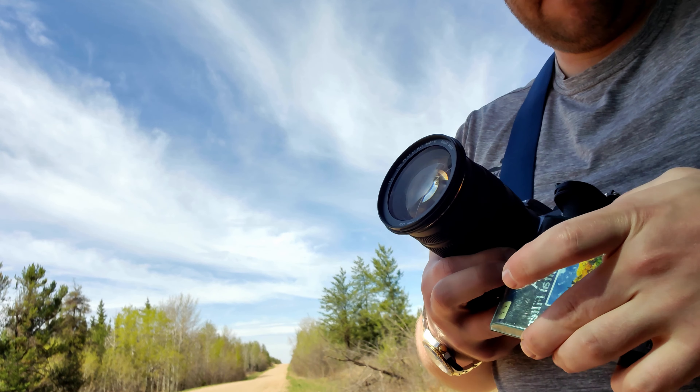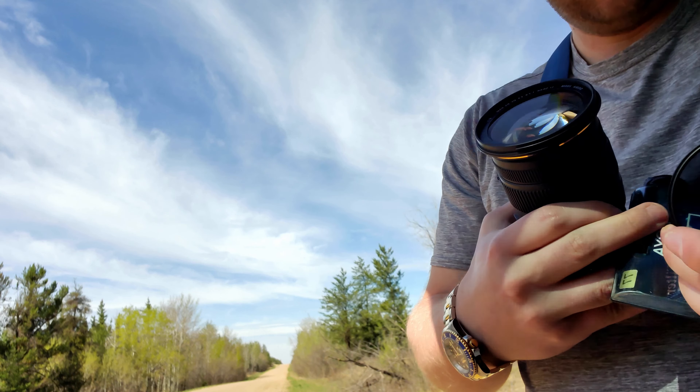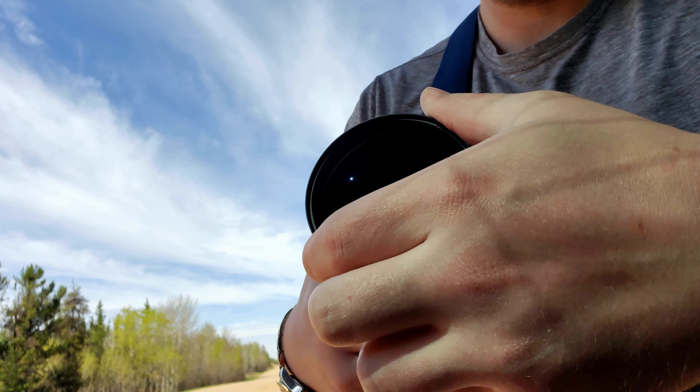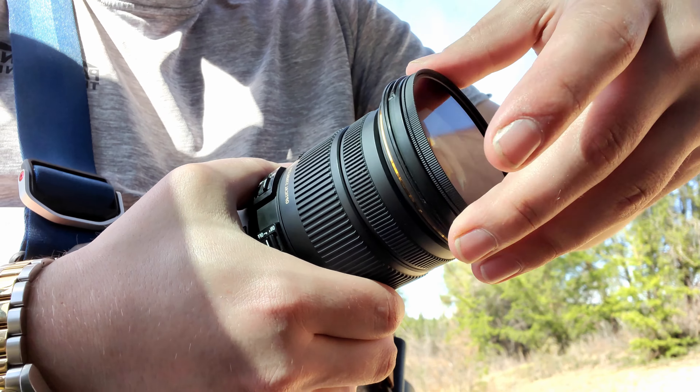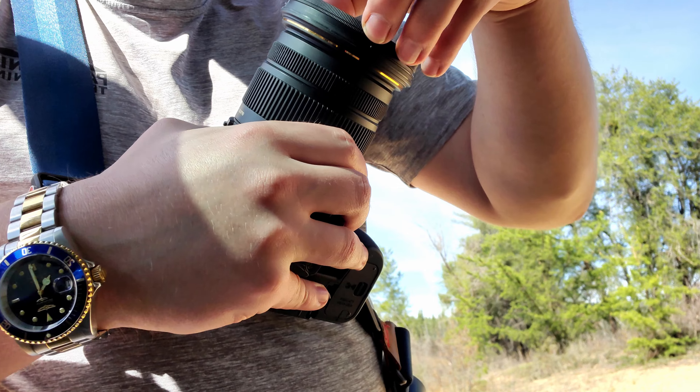My first tip for today is I've put on a circular polarizer and I'll probably keep it on all day, because the sun is so harsh coming from above. It helps get some contrast and reduce glare off subjects — just spin the polarizer a bit. It'll also add a bit of saturation to your images.